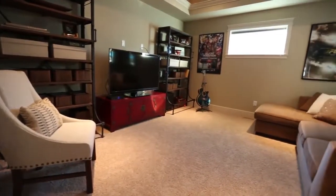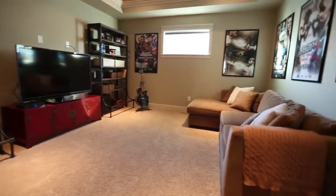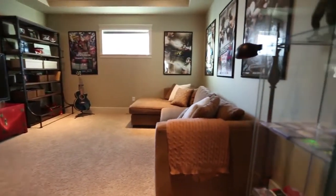The bonus room comes equipped with theatre lighting, making it ideal for use as a media room, and completes the upper level of this home.